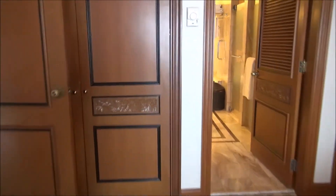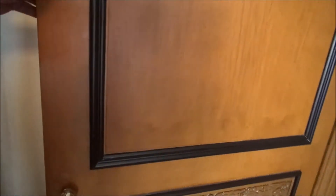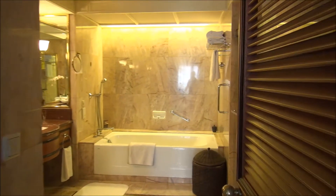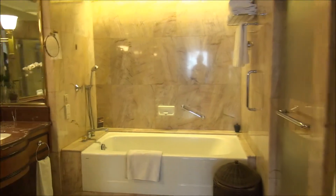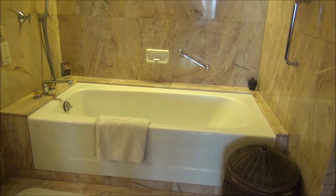The bedroom has two very large closets. Then you have a very large bathroom — this is a deluxe suite after all — with a big soaking bathtub.